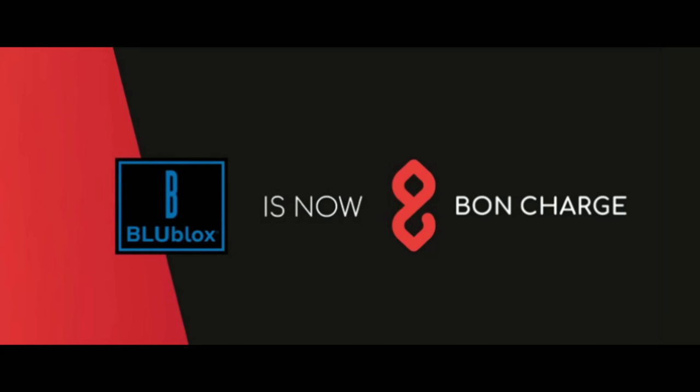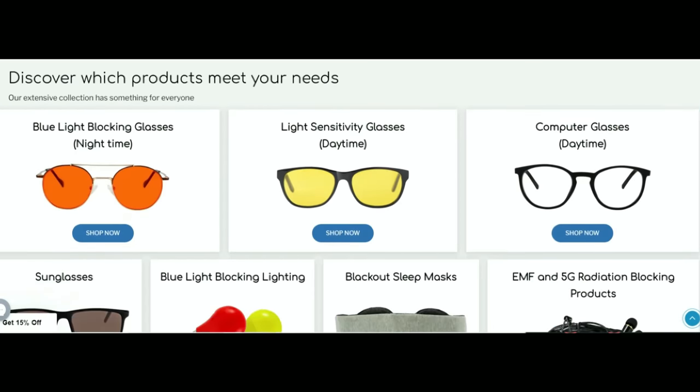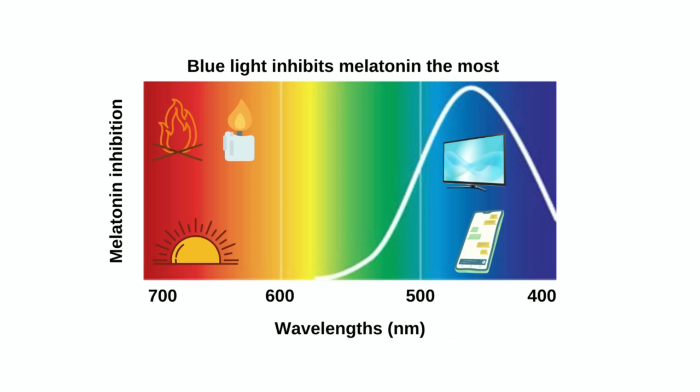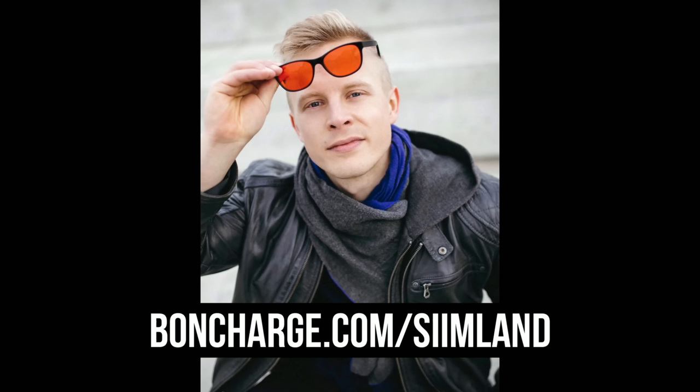This episode is brought to you by Bond Charge, formerly known as Blue Blocks. My favorite light and circadian optimization company has rebranded as Bond Charge. They're now involved with a huge range of evidence-based products to improve your wellness. Their range of premium wellness products helps you sleep better, perform better, have more energy, recover faster, balance your hormones, and reduce inflammation. My favorites are their red light bulbs, which create a melatonin-friendly environment in your bedroom by shining only red light — not blue or green — which would reduce sleep quality. Head over to bondcharge.com/Simlund and use code Sim15 to save 15%.